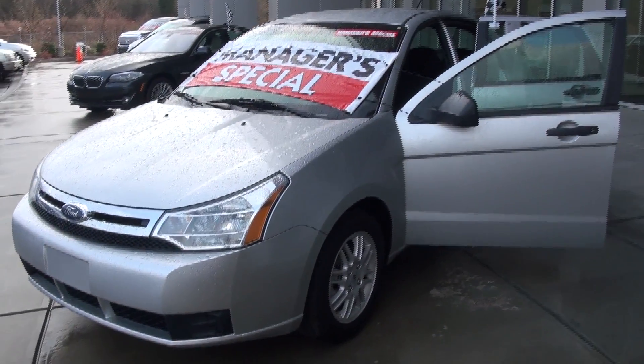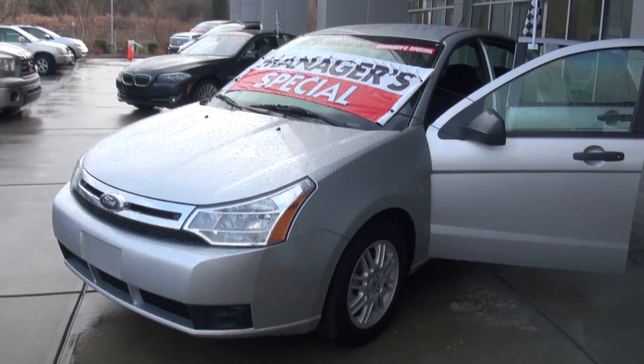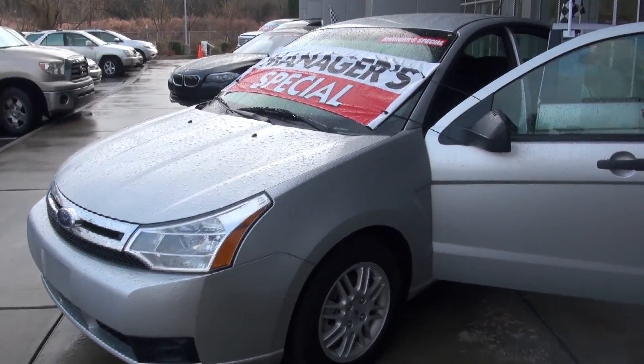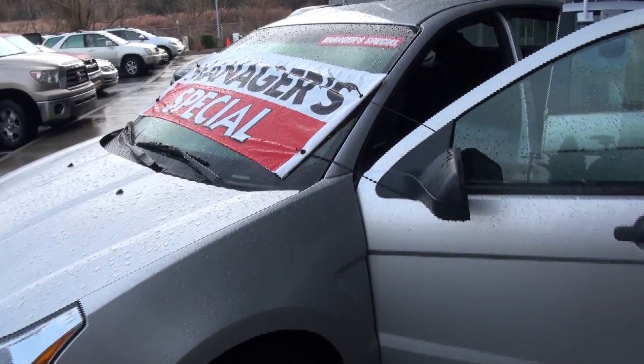Hello, Chris. This is Todd. It's Scott Clark Toyota. I'm actually doing this video on behalf of Antoine Parker. He's going to be your sales rep here at the dealership, and I wanted to get a quick video of this 2010 Ford Focus you inquired about.